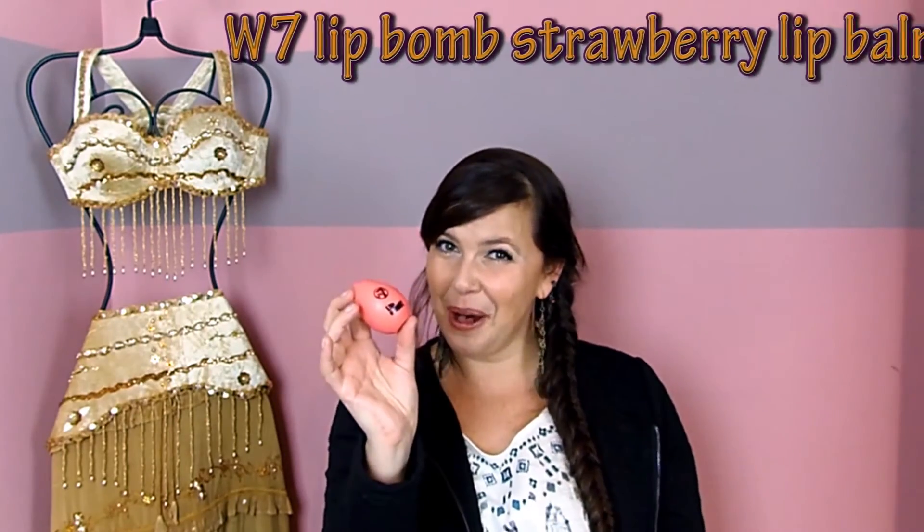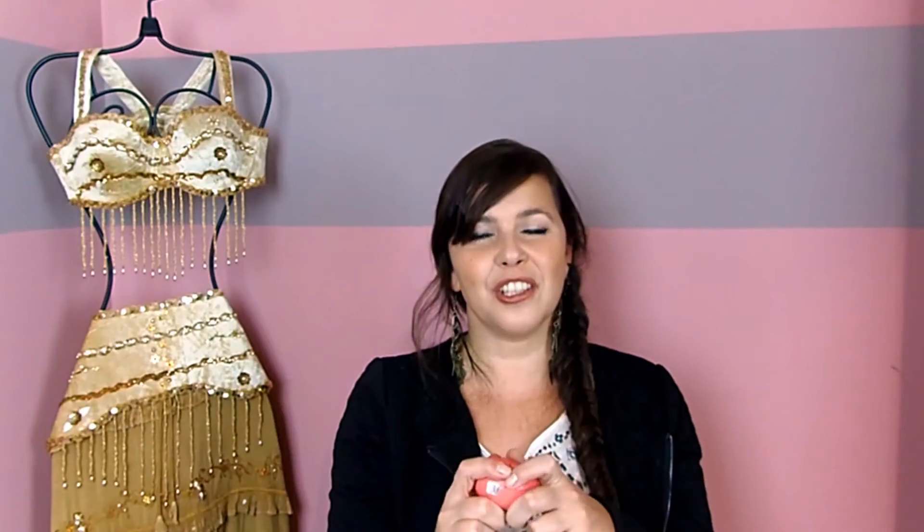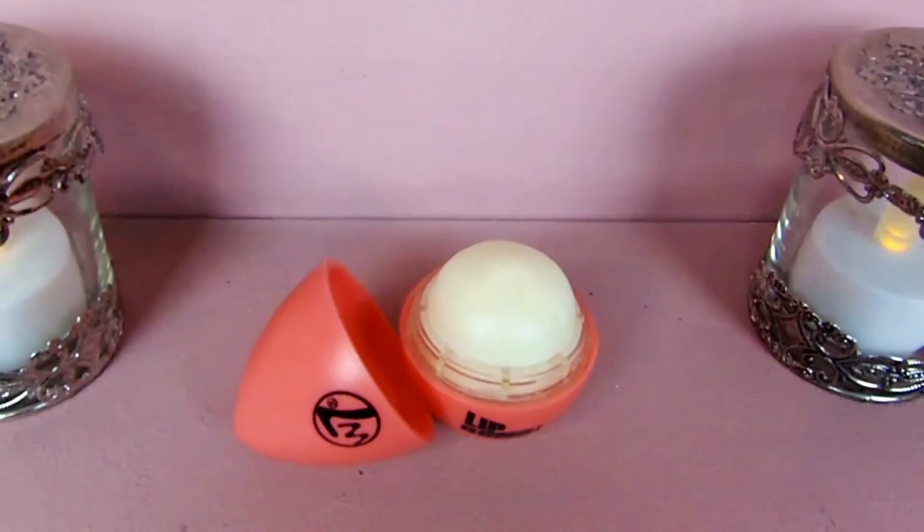Not surprising if you know me, I have another lip balm in my favorites video. Yes, I love lip balms — I can't help it. I got this one for my birthday and it's the W7 Lip Balm. I love the way it looks — it's shaped like an egg, it's in hot pink and it's strawberry. It smells really good and it kind of looks like an EOS lip balm, but even cuter because it looks like an egg. It's a very good product. It smells nice, it feels great on the lips, it's very moisturizing, and I'm just crazy about this packaging — I think it's so incredibly cute.